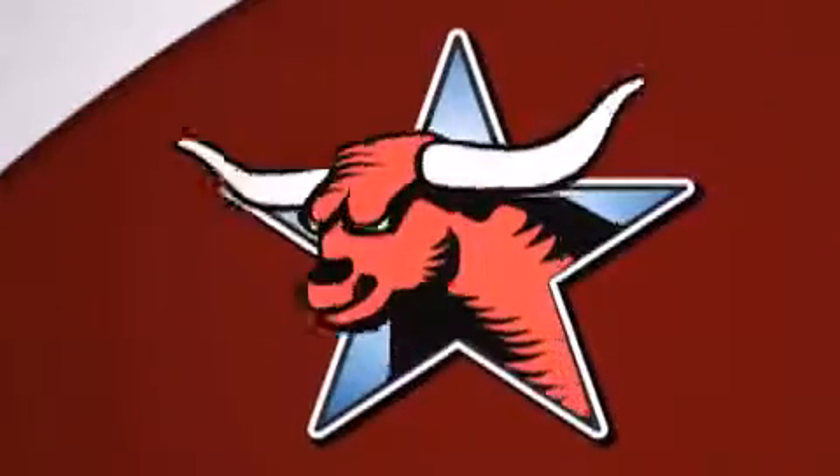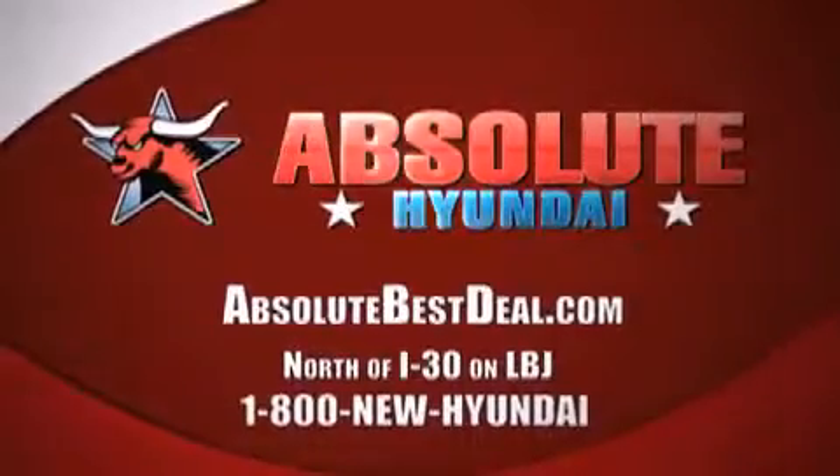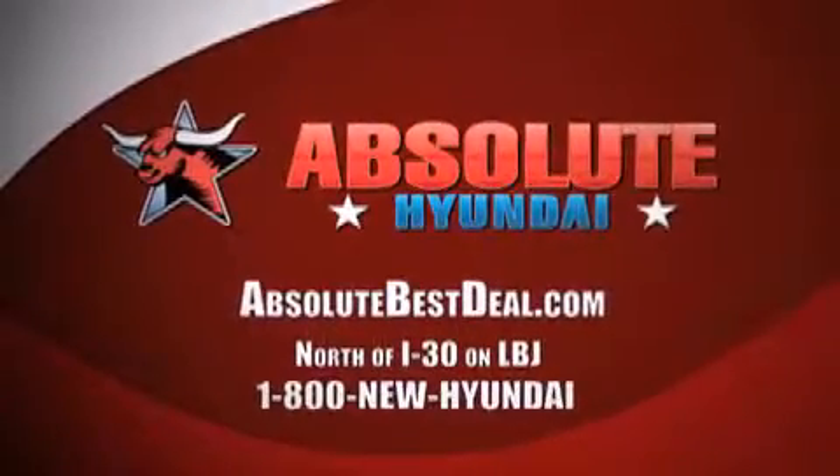All new Hyundais come with America's best 10-year, 100,000 mile warranty. Absolute Hyundai, north of I-30 on LBJ in Mesquite.